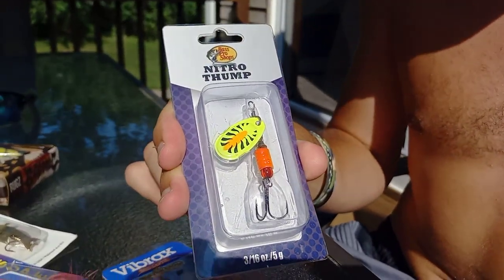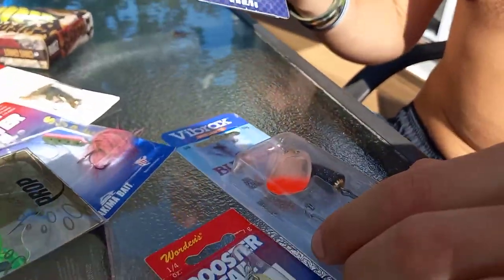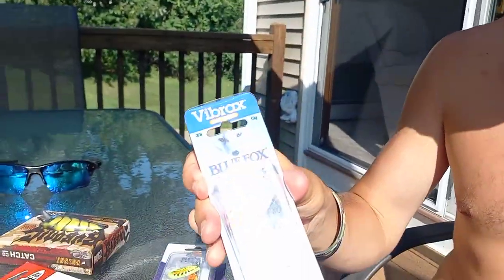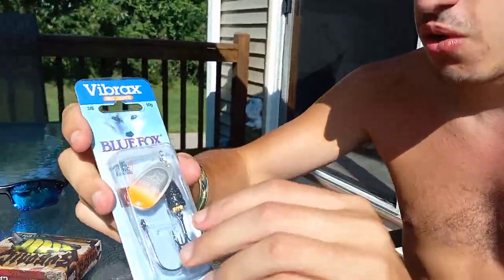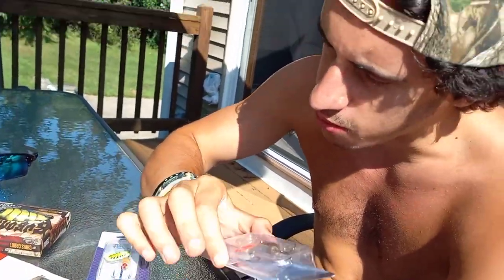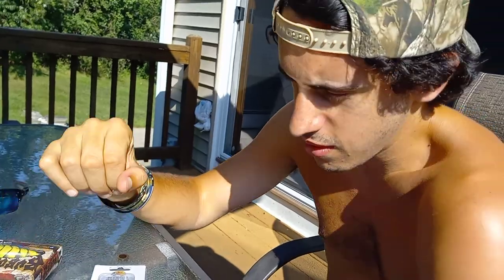On rivers, streams, lakes, ponds — whatever — it's always fun fishing. I catch insane amounts of fish, huge bass with them. Throw them with fluorocarbon and you're almost certain to get one.